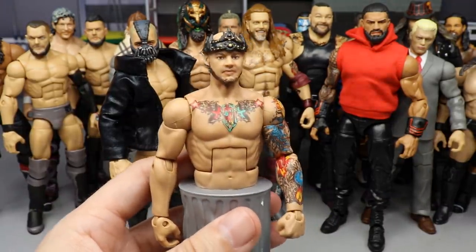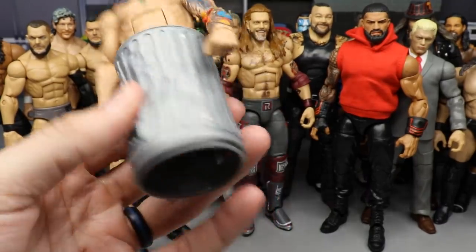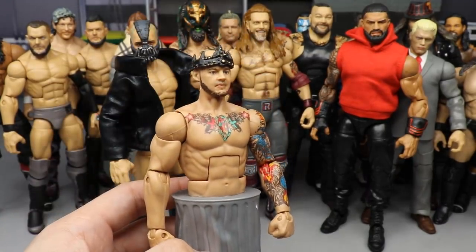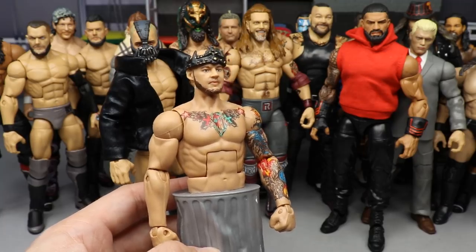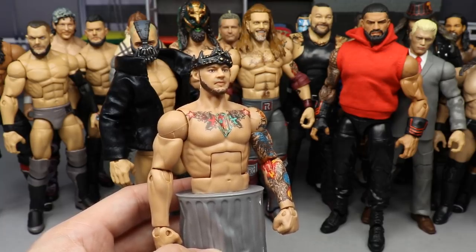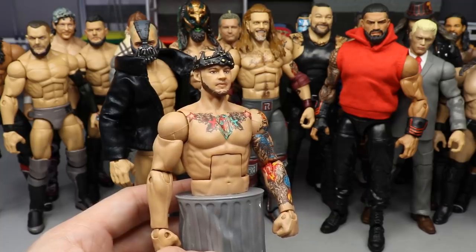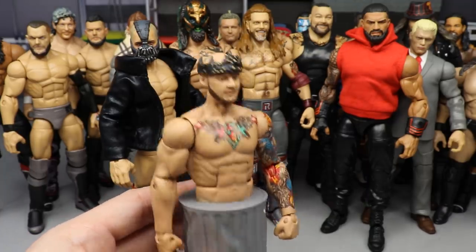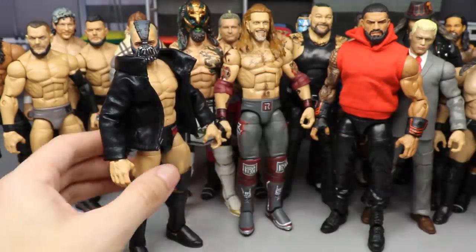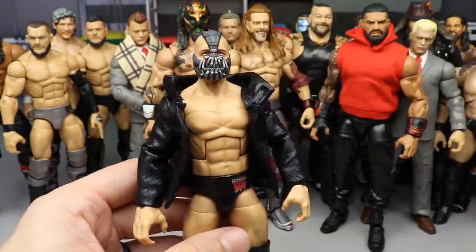Next up is a quick one but I had to include it — the new Trash Corbin, the new improved Trash Corbin, with the trash can attached. I haven't seen this man on TV and it's been a joy. Got the trash crown for the trash king Corbin and there he goes.